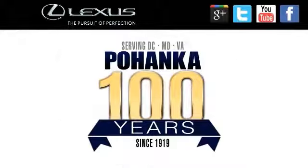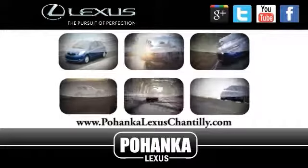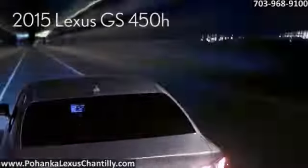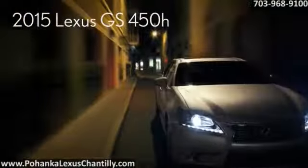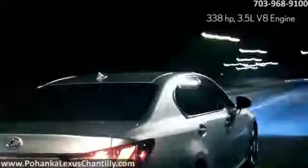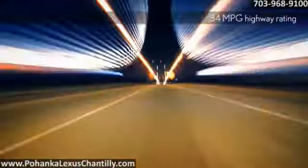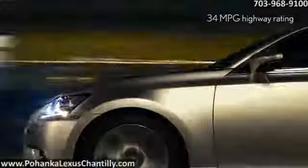Welcome to Pohenka Lexus of Chantilly. We're proud to present the vehicle you're about to see. Lexus engineers turned the stereotype of hybrids lacking power on its head with the 2015 Lexus GS450H. This dynamic hybrid sedan is equipped with the world's first direct-injected Atkinson cycle engine and dual hybrid motor system for greater response.